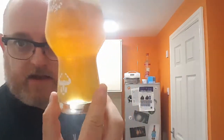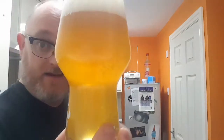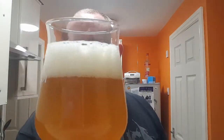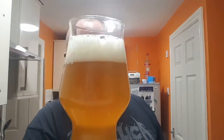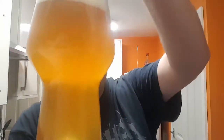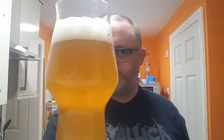Beer in the glass — hazy orange looking thing, nice two fingers of rugged white head, just slightly off, more of an ivory colour. No particulates, just really a good-looking Double IPA. Coming in at just under two thirds of a pint. Looks great.